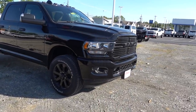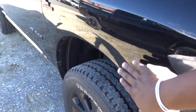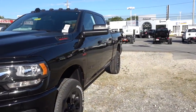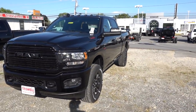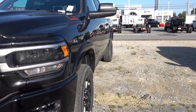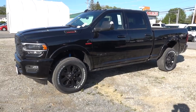Both trucks have 20-inch wheels, which are an optional upgrade. One noticeable difference is that the Bighorn does not have fender flares. When you look at the Laramie, it does have fender flares, and they give it a noticeably nicer, more upscale appearance.